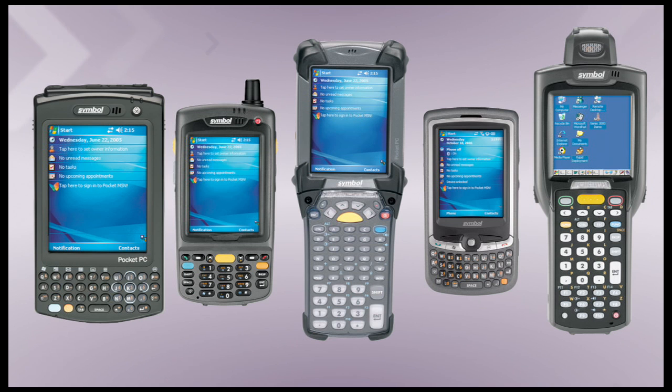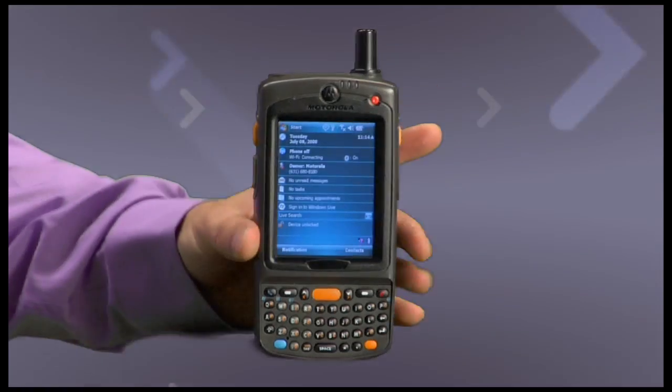First, we created the mobile computing platform. Now, we're elevating it with our MC75 Worldwide Enterprise Digital Assistant. Newly designed and configured, the MC75 represents a major leap forward in the evolution of the rugged EDA.